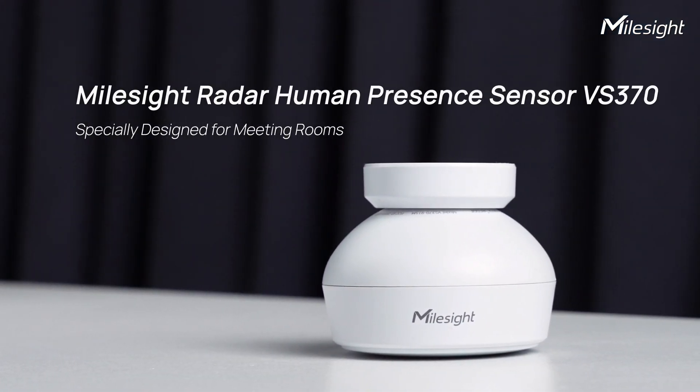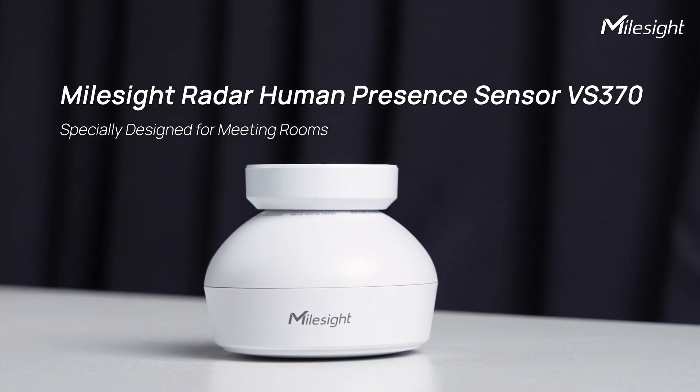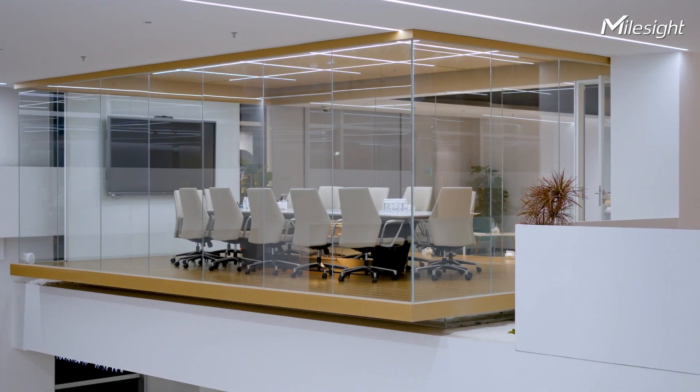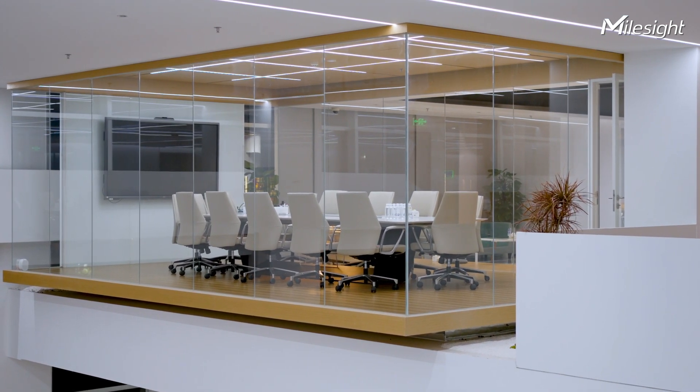Introducing the Multigradar Human Presence Sensor, designed to tackle these challenges head-on. Purpose-built for meeting rooms, the VS370 combines sleek design with advanced technology.